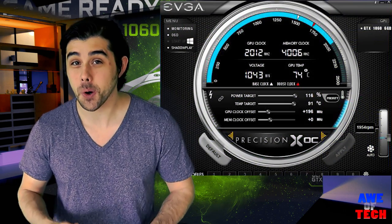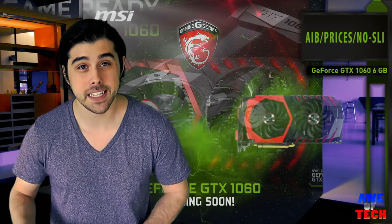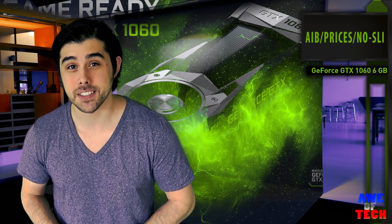And depending on how well this card overclocks, potentially sustaining boost over 2 GHz, considering that smaller processors usually overclock quite well. Add-in board partner variants of the 1060 could reign supreme in popularity for the fourth quarter of 2016 and throughout 2017, really hitting that sweet spot of performance and bordering on a mainstream pricing structure.